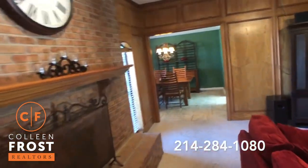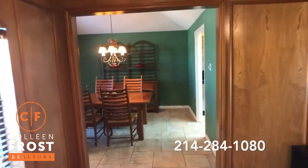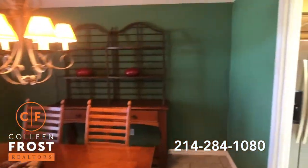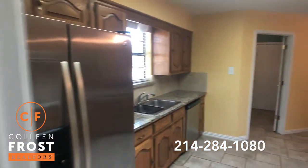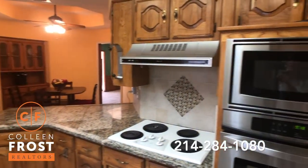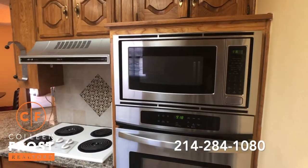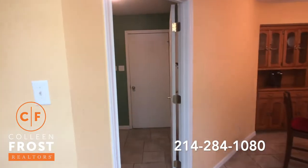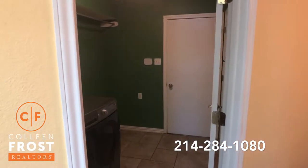We're going to come into the formal dining room and then into the kitchen. Granite countertop, stainless steel oven and microwave. We have our utility room that leads to our two-car garage.